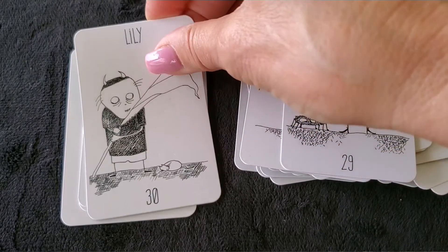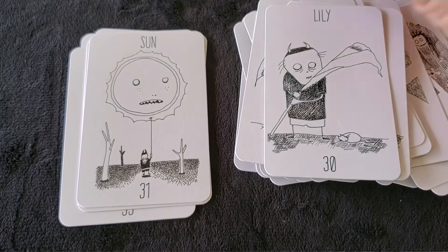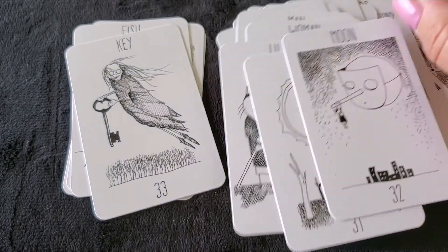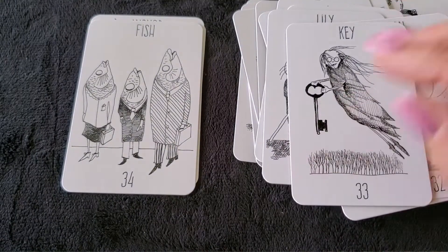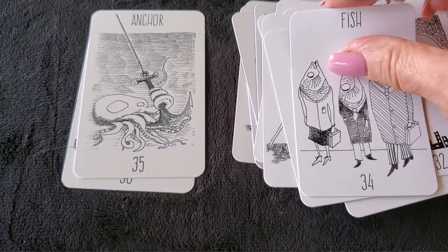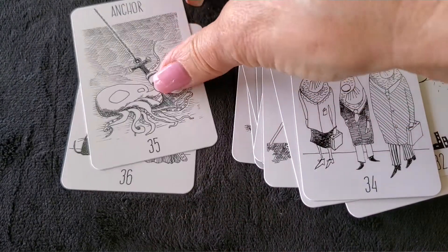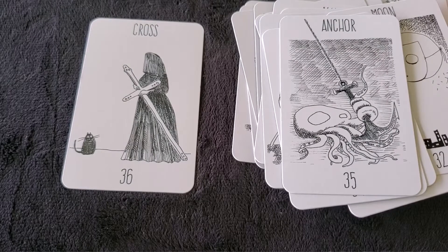The Lily card is a little bit harder to see in a larger spread, but easy to see in a small spread. The Sun card — I love it, really funny. The Moon. The Key card — she's floating with the key. The Fish card — adorable, and I like that there's more than one. The Anchor card — I just wanted to color it a little bit darker, but it's funny, he's being carried by an octopus. And the Cross card.